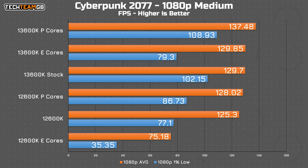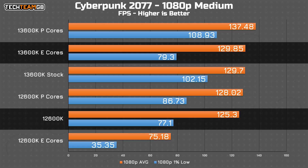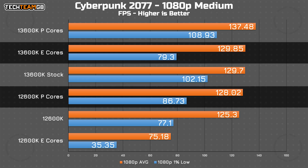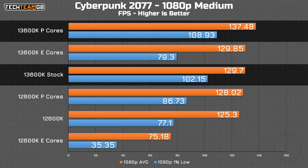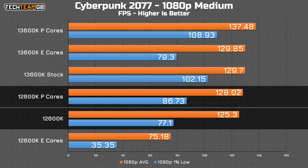Ouch. Cyberpunk delivers a frankly incredible result: the eight E-Cores on the 13600K offer more performance than the stock 12600K — the same as the stock 13600K results and the same as the 12600K's P-Cores. Looking at the results, I wouldn't be too surprised to find the E-Cores are doing a lot of the work in stock configuration, as both 12th and 13th Gen chips see a healthy performance improvement with their E-Cores disabled — the 13600K jumping almost 10 FPS, and the 12600K a more modest 3 FPS, although still seeing 10 FPS higher results in the 1% lows.